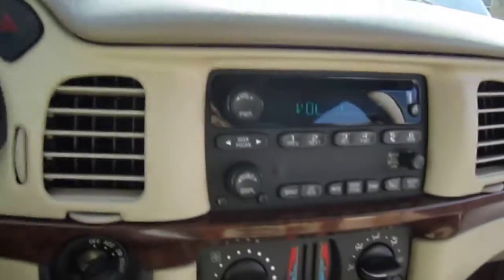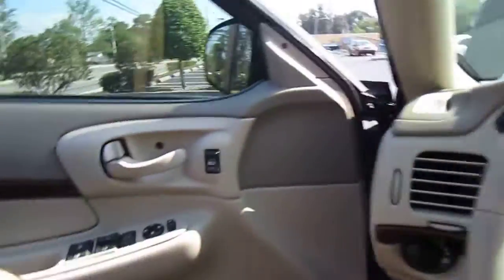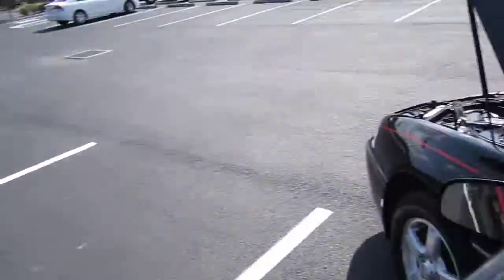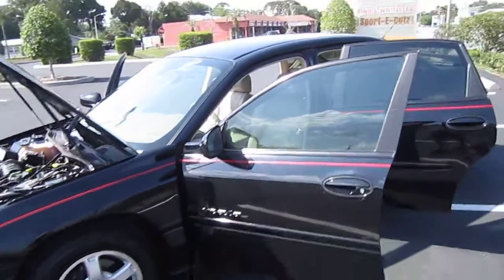But it makes up for it with a killer sound system and the AC is ice cold. This is the Impala to buy if you're in the market for one — not a thing wrong with it, ready to go. You can find it exclusively at meticulousmotorsinc.com.